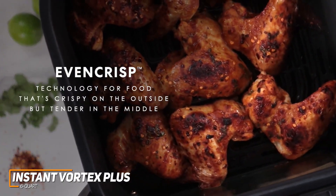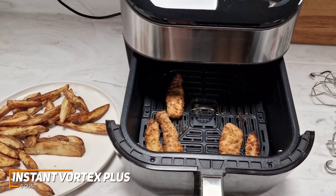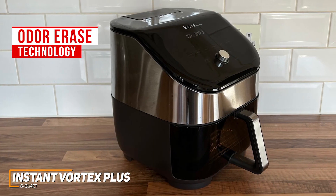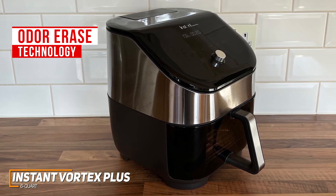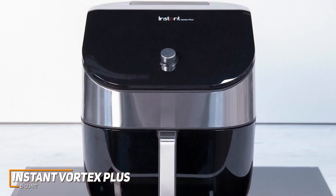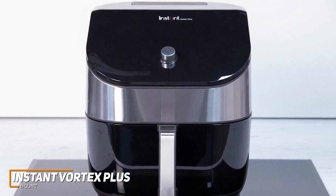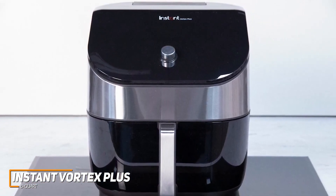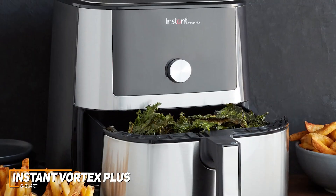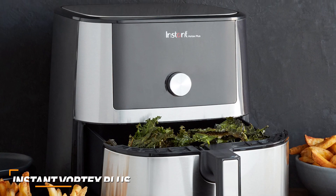It utilizes even-crisp technology to deliver a more consistent flow of air throughout the basket and more even results while using less oil or grease than traditional frying methods. It also offers odor-erase technology to help eliminate pungent food odors, though you'll have to periodically replace the filters to maintain performance. The Instant Vortex Plus 6-Quart is a high-quality air fryer with a unique design, user-friendly controls, and sophisticated technology to optimize performance and ensure consistent airflow throughout the chamber — an excellent option if you want a feature-rich, easy-to-use air fryer that can consistently produce great-tasting food.